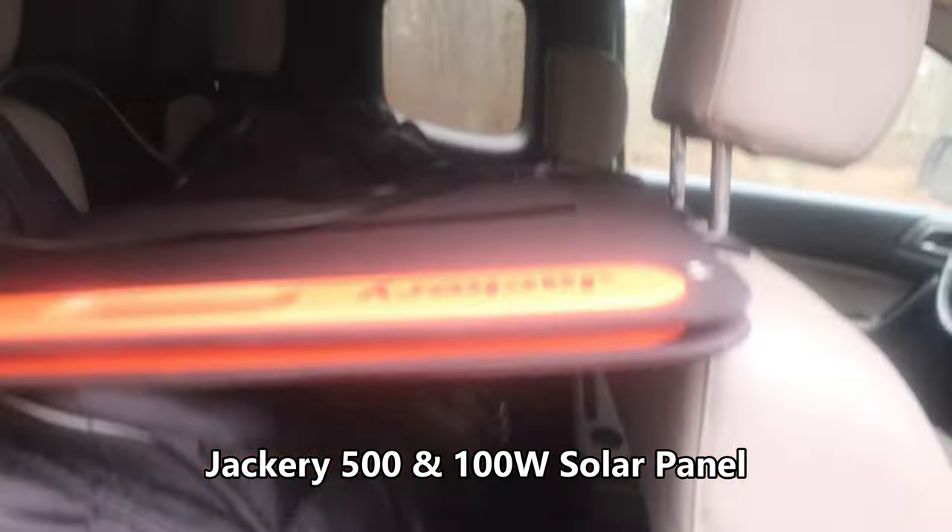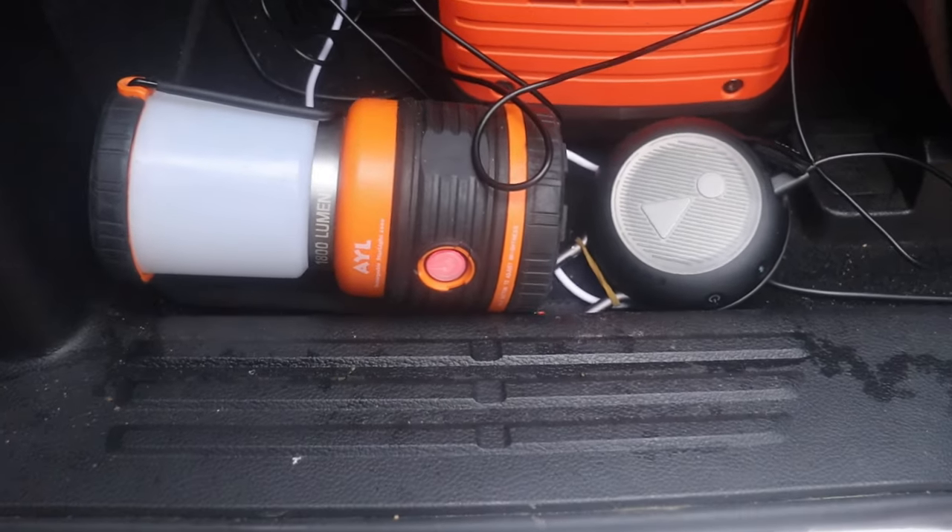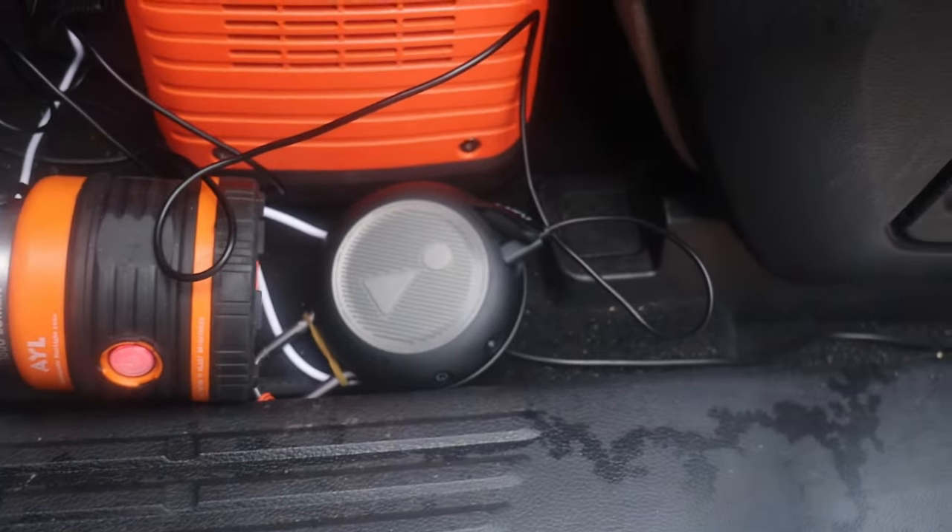I have my Jackery solar panel — I keep my Jackery behind this seat right here. As you can see, it's charging my lantern and my speaker. I have my Jackery plugged into the truck right here, and I have it plugged into my fridge, which is on the other side. I'll get to that in a second.